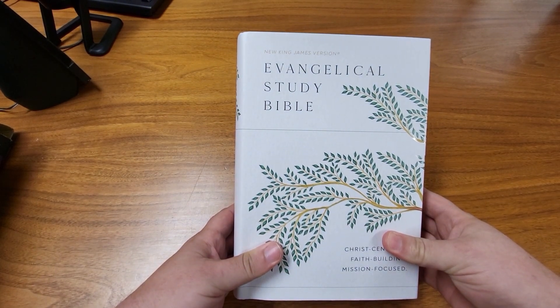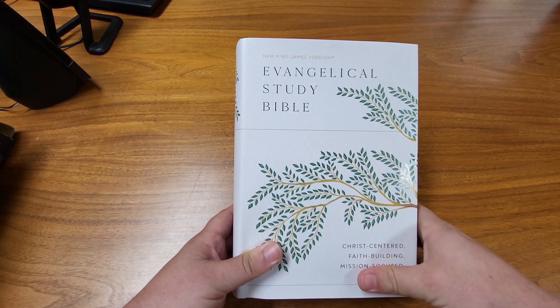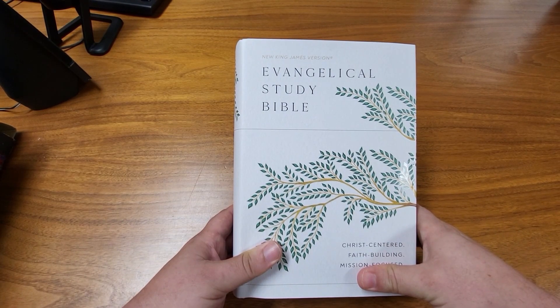I have here the Evangelical Study Bible. This is the New King James Version. I received this Bible in exchange for a review, but all of these thoughts are my own.